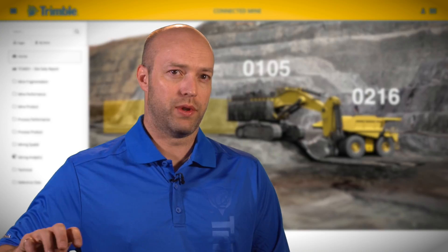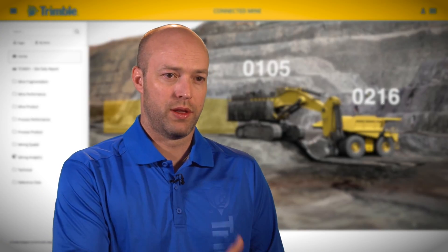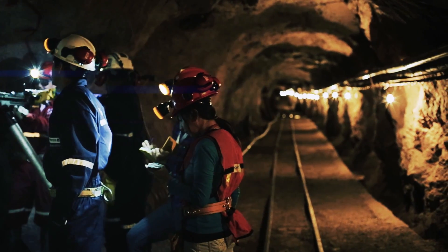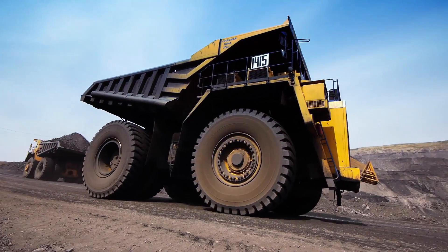We can track the reporting levels through all the different silos of management on the mine as well — from mining operations to the plant and processing to actual delivered finished product. There's a lot of opportunity for Caterpillar to be using this as their reporting layer for their mining operations worldwide.